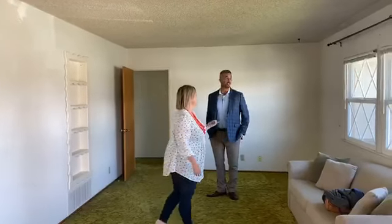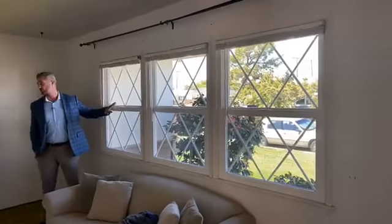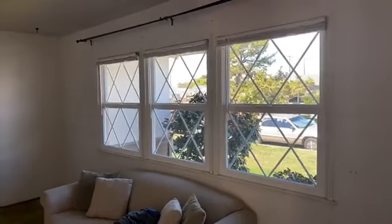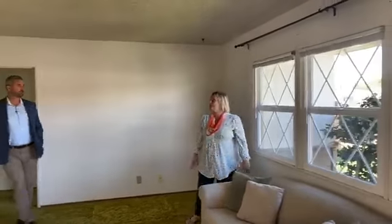Newer windows — they kept the curb appeal. Milgard windows. Milgard is our favorite; we actually have Milgard windows ourselves. And I love that they kept the curb appeal. It's great.